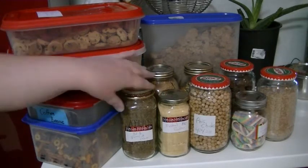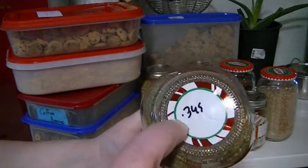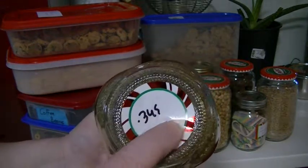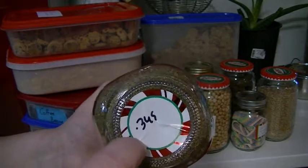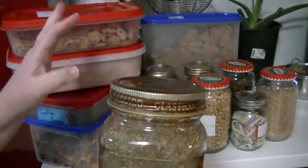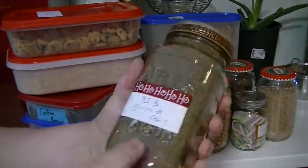They will weigh it for you, mark the weight underneath, and you bring it to the cashier. She puts in — for example, 0.345 grams — that's the weight of this empty container with the lid. They'll weigh any container for you as long as it's clean, and you take it to whatever you want to fill up.